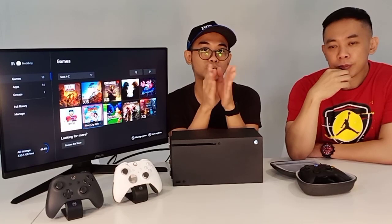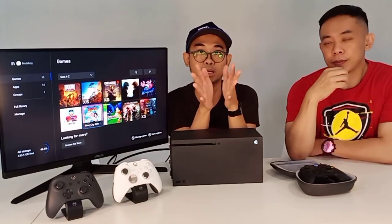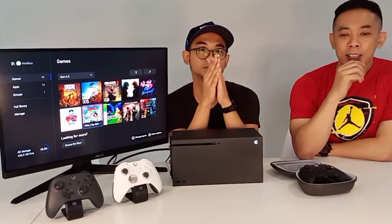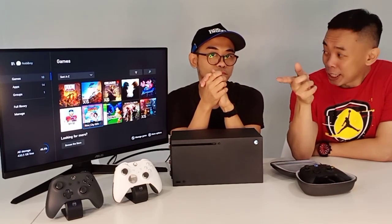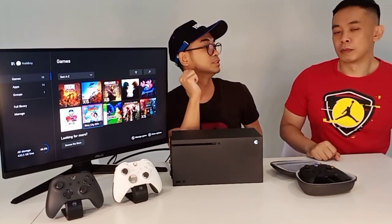Jadi kalau kita langganan game pass, kita dapat game gratis gitu. Kita subscribe setahun, kita dapat banyak game. Tapi itu game gak permanen — suatu saat game yang ada di game pass bisa keluar juga, keluar masuk. Misalnya Devil May Cry bulan ini lagi ada, tapi 6 bulan kemudian ada pemberitahuan dari Xbox-nya bahwa game ini sudah tidak ada lagi. Jadi kalau mau main lagi sudah gak ada. Itu salah satu pertimbangannya. Dan kalau yang ultimate, kita juga bisa pakai di PC.